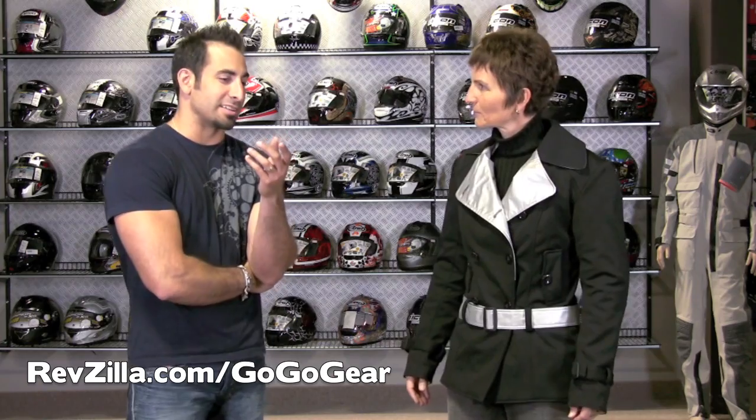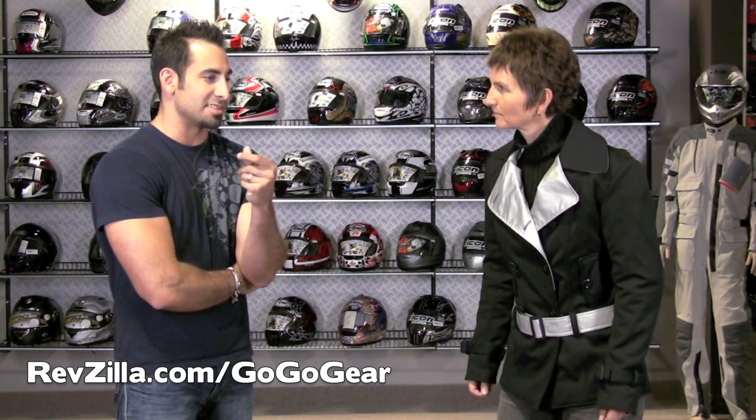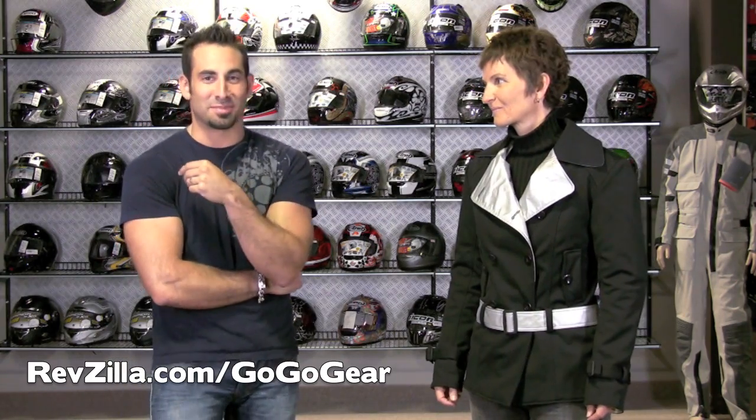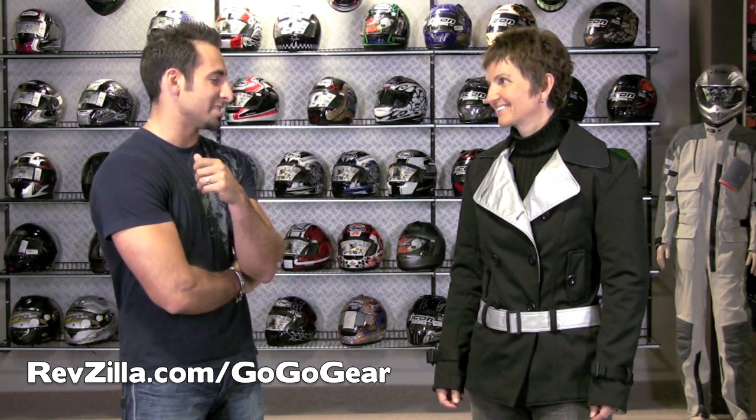I'm going to call our industry out a little bit — most women's gear is designed by guys. And that's where you kind of come in and change the game and upset a lot of the guys that design women's gear.